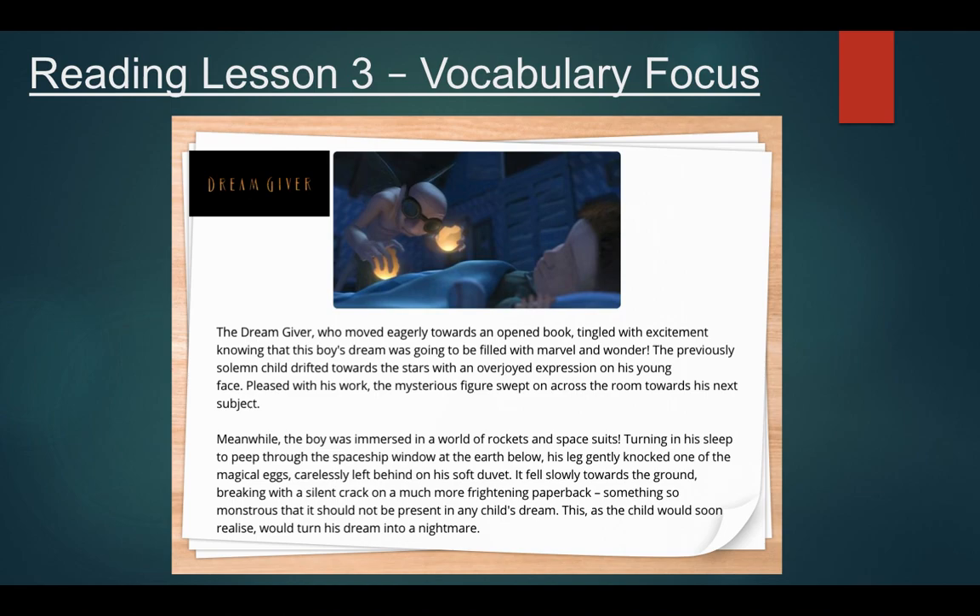Pleased with his work, the mysterious figure swept on across the room towards his next subject. Meanwhile, the boy was immersed in a world of rockets and spacesuits. Turning in his sleep to peep through the spaceship window at the earth below, his leg gently knocked one of the magical eggs, carelessly left behind on his soft duvet.